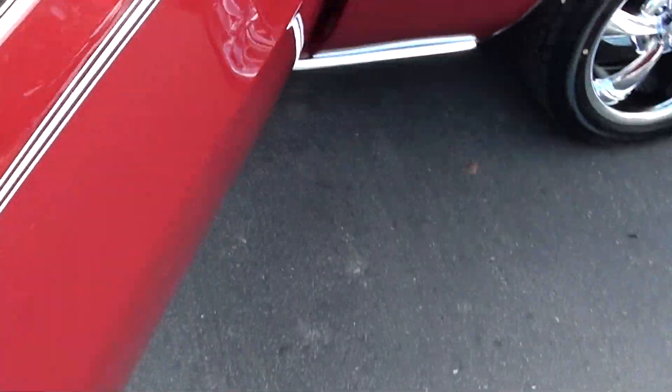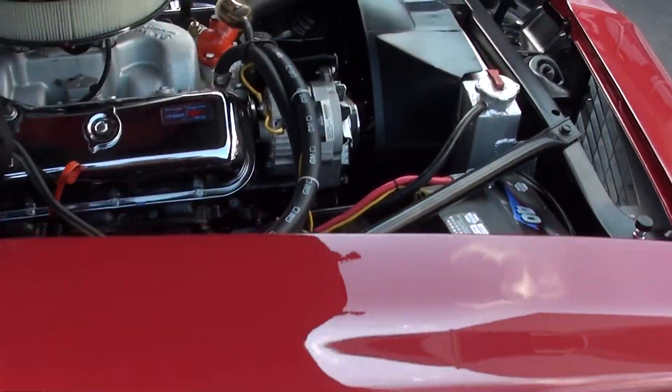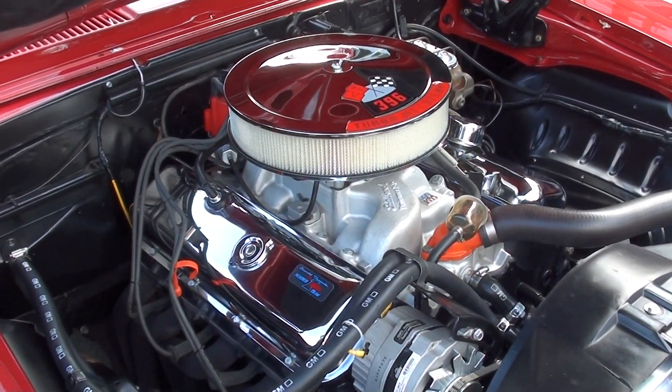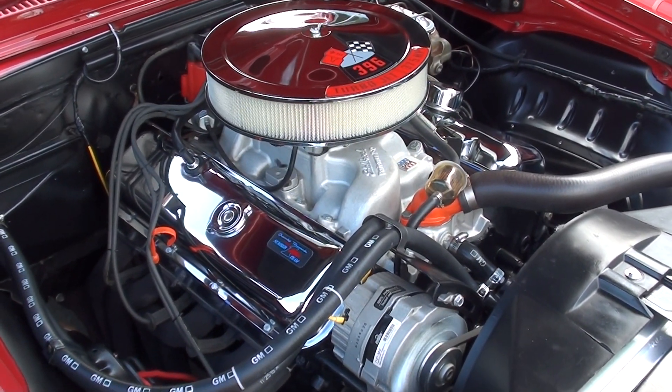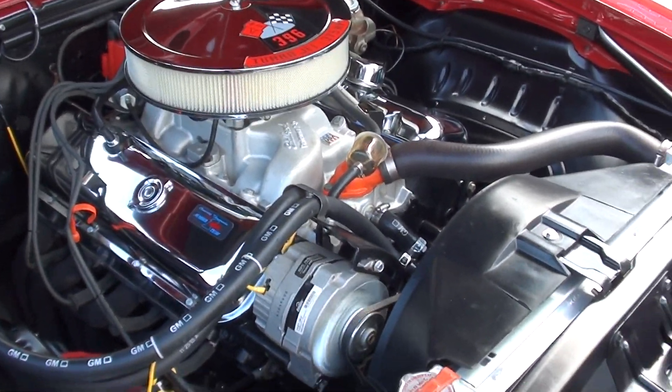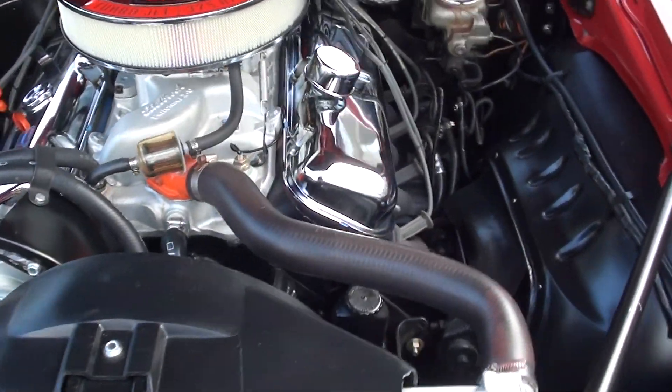I've got Jay fire it up — pump gas 396, runs good, nothing real radical, just maybe a little cam to it. Nothing crazy.